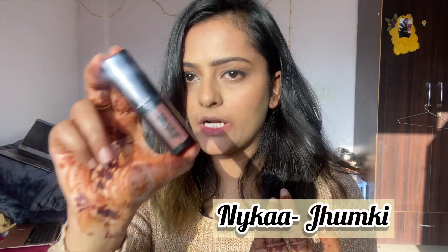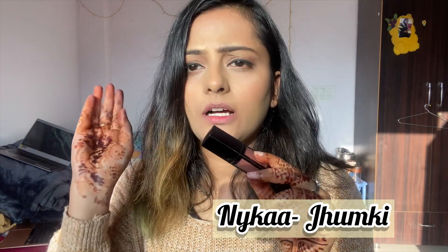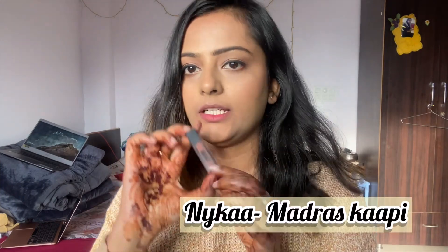One of my favorite nude-brown shades is from Nykaa — shade Jhumki 14. I just love this shade. You can use it anytime, it's a very pretty color. It turns matte and it's a very pretty warm tone. This is definitely one of my go-to picks.